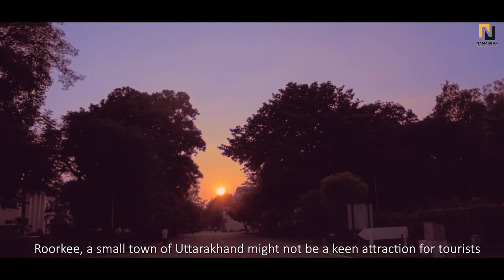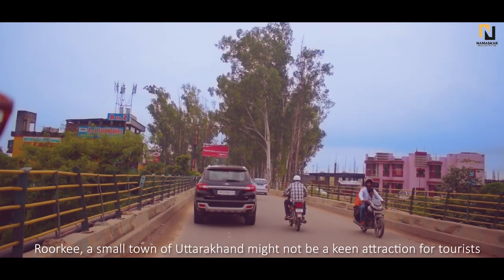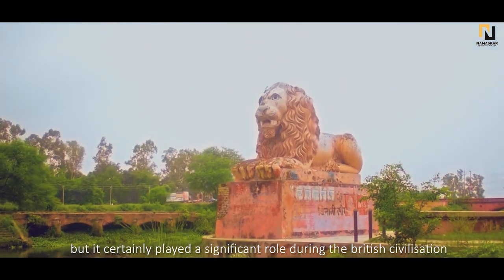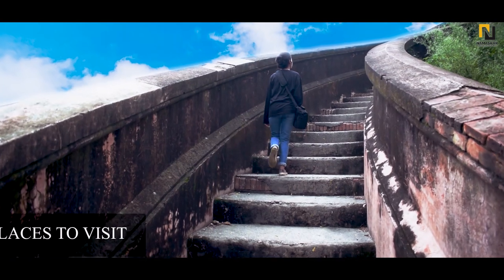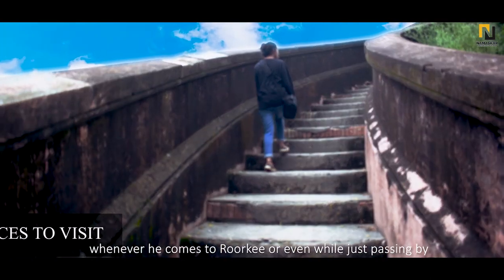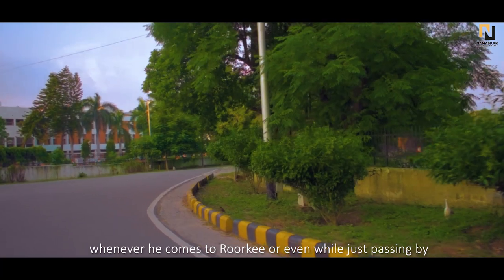Roorkee, a small town of Uttarakhand, might not be a keen attraction for tourists, but it certainly played a significant role during the British civilization. Here are a few of the places that one must visit whenever he comes to Roorkee, or even while just passing by.